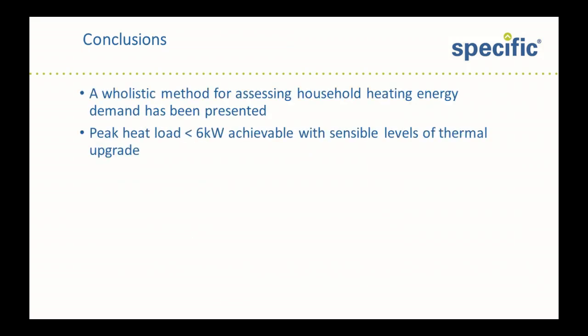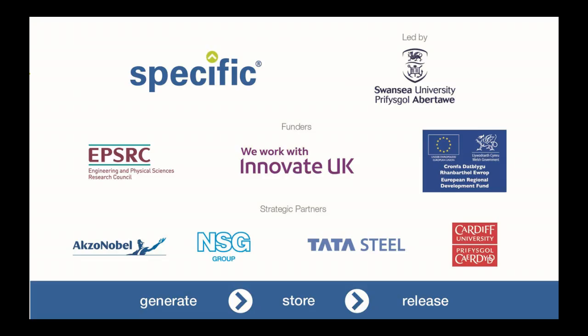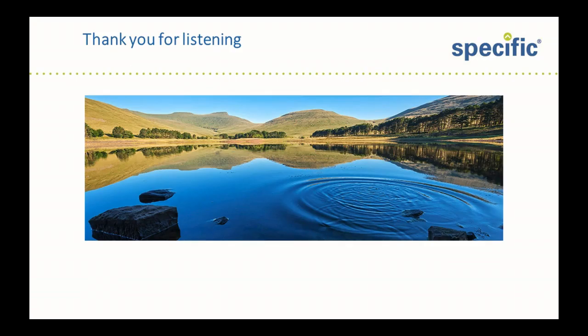And here are my conclusions — I'm in the red, so I'm going to get into trouble. So I'll just leave it at that and say thank you to my sponsors and thank you very much for listening.